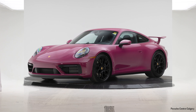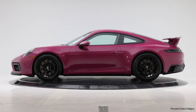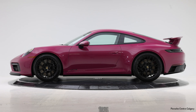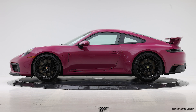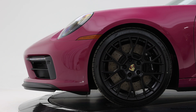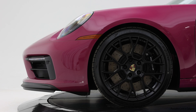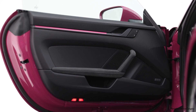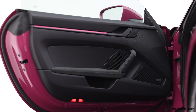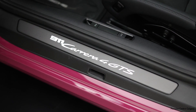Getting into the options on this car specifically, the exterior is finished in Ruby Star Neo. This car has 20-inch front and 21-inch rear RS Spyder design wheels — as the 992s always have, you get a bigger wheel in the rear. They are the RS Spyder wheels, finished in a matte black finish which matches perfectly with the bright color of this car.